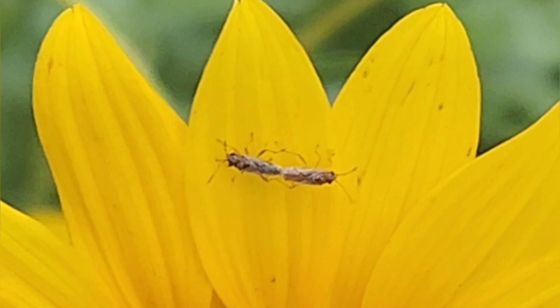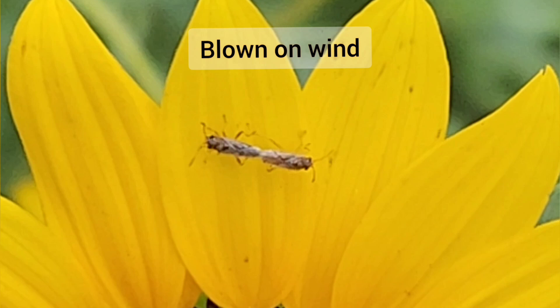These are very small true bugs. They get blown on the wind and can travel very far that way.